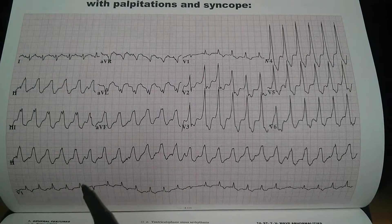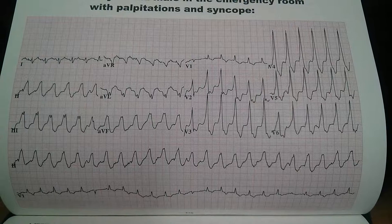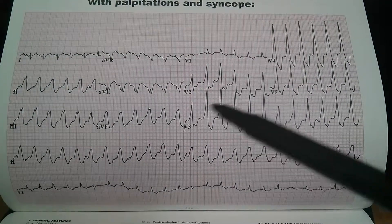Looking down at V1, we see a ventricular escape complex over here and over here, and some ST segment abnormalities.